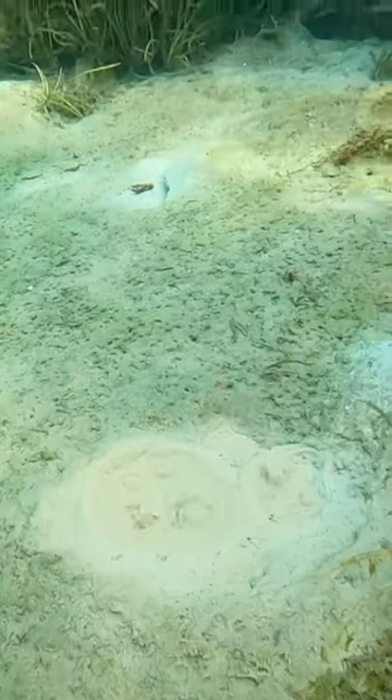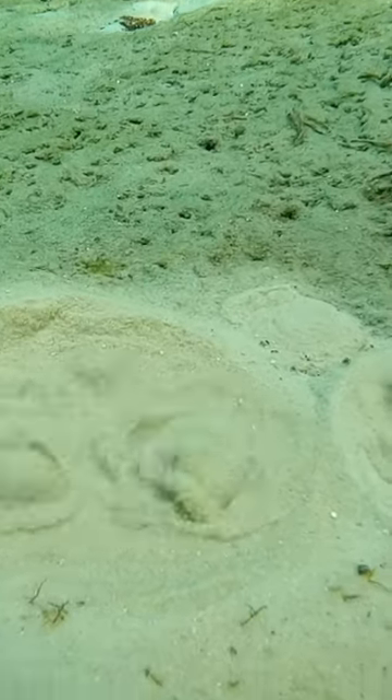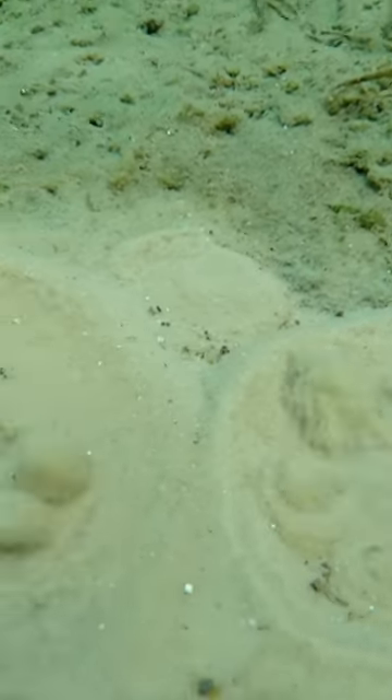While diving in the Rainbow River, I found a few sand boils. If you look closely, it looks like the water is boiling through the sand underwater. This is actually made through a buildup of water pressure underwater.